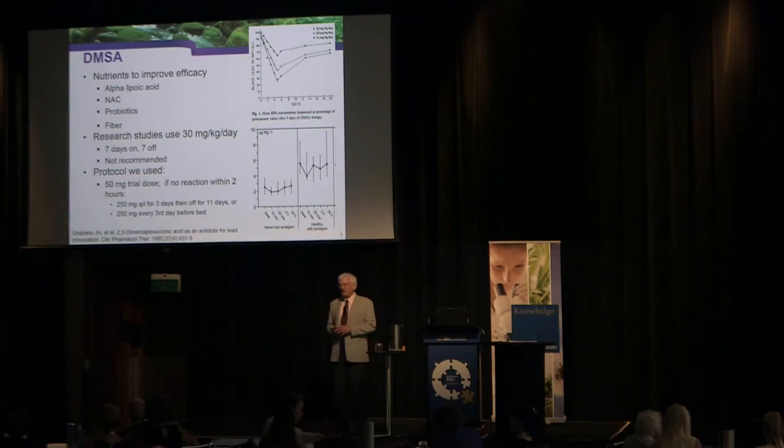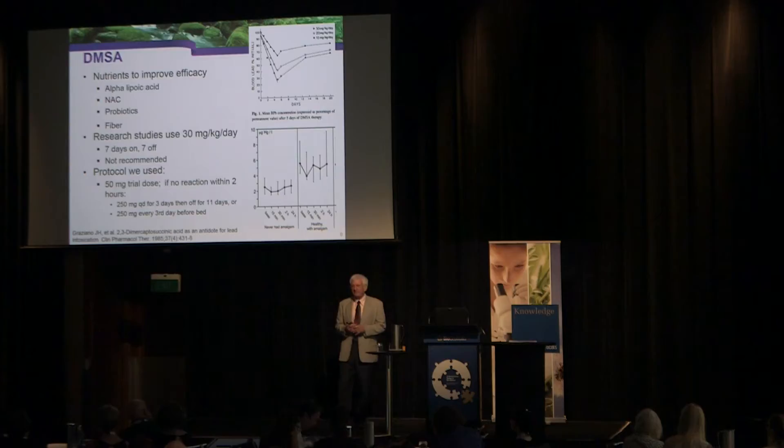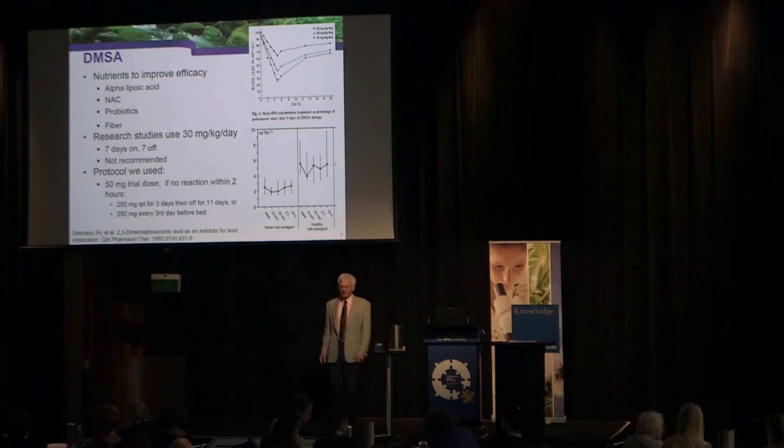When researchers use DMSA, they use pharmacological dosages — typically 30 milligrams per kilogram per day, with the typical protocol of seven days on, seven days off. I'm not recommending that, because at that dose you will get toxicity. About 15% of people at that dose will get a toxic reaction, including elevation of liver enzymes.